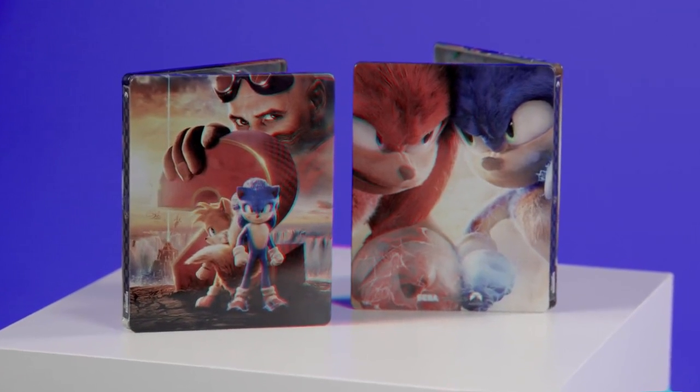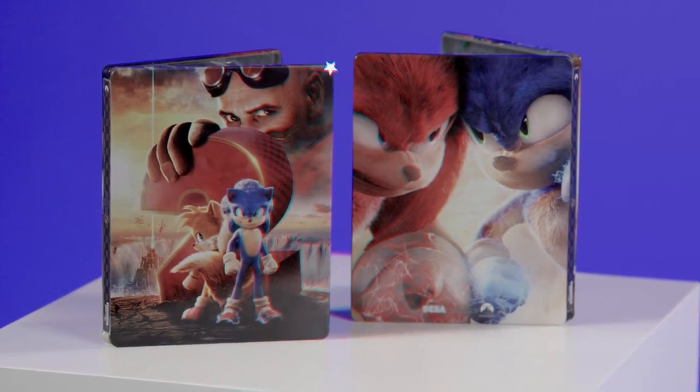Sonic the Hedgehog 2 is now available on 4K Ultra HD, Blu-ray, and DVD.